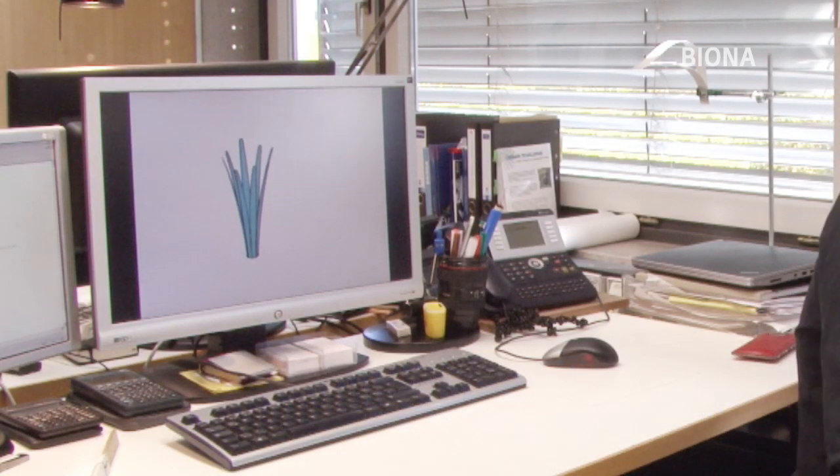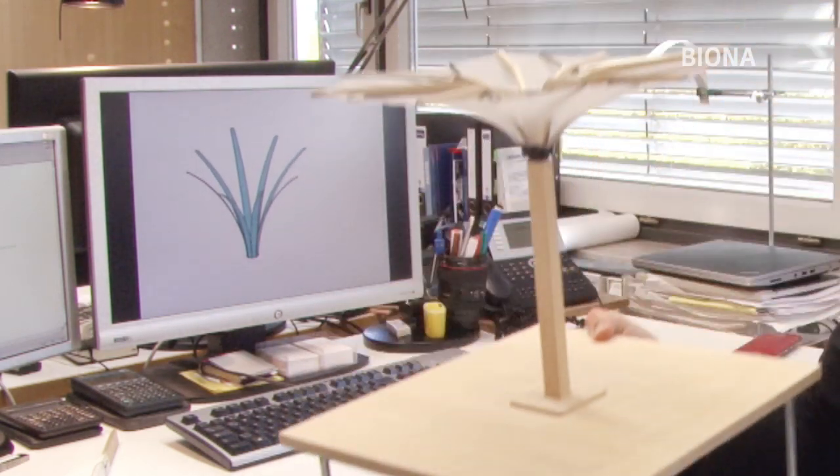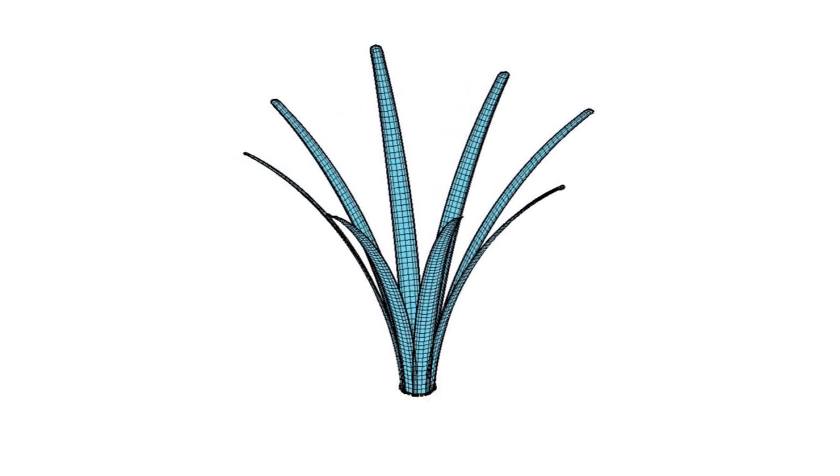In den Büros der Uni Stuttgart wird unterdessen schon an der nächsten Idee gearbeitet: einem Sonnenschirm nach dem Vorbild der Lilie.